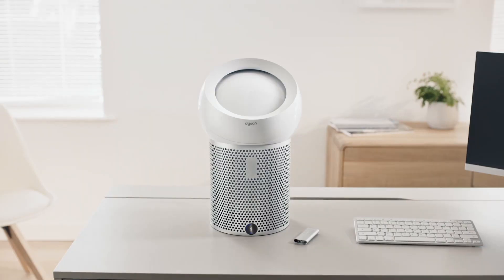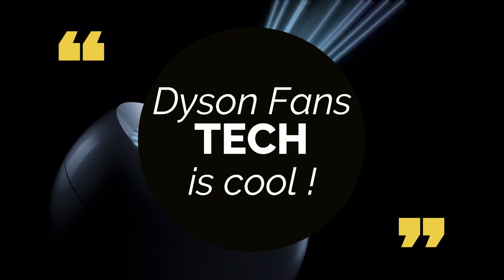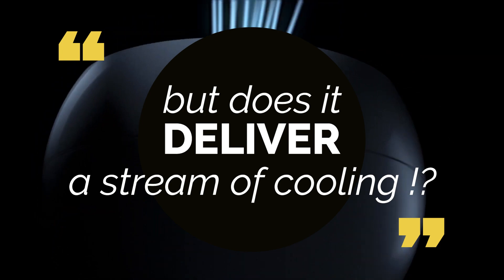Dyson aerodynamics engineers have developed Dyson core flow technology. It occurs when high velocity air jets are propelled over a convex stone. As the jets converge, a high pressure core forms. Forced to steer around it, the air coalesces into a focused flow, to deliver a stream of cooling.